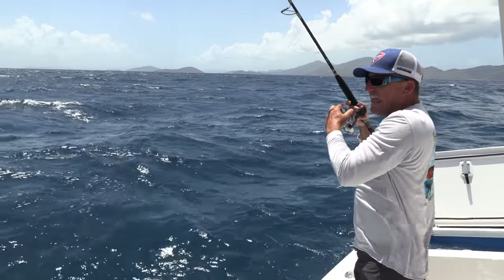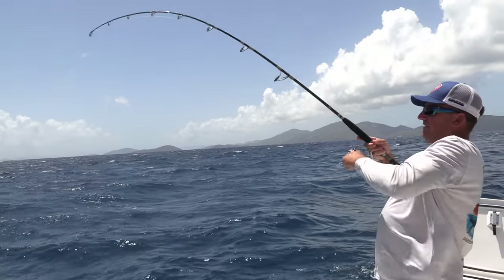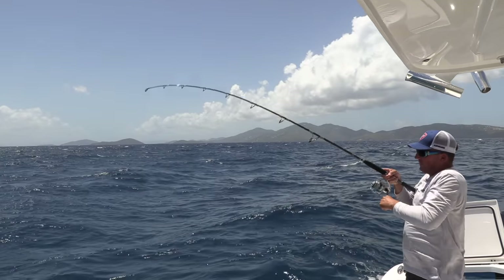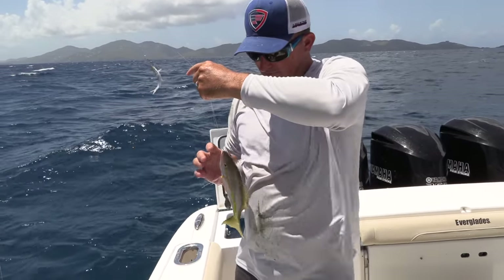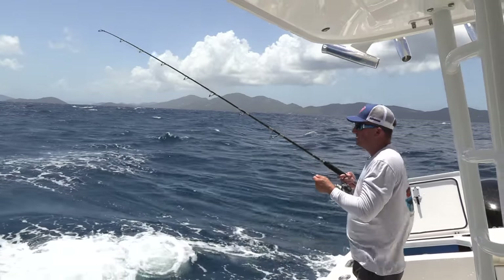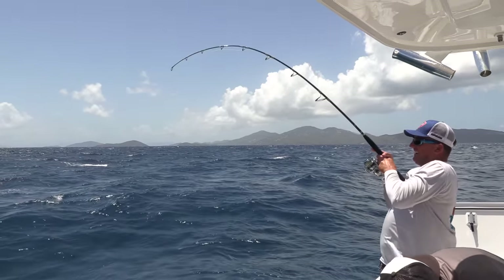Got him! Dang it, I'm nailed. What happened? I got smoked right there. Here we go — got him. Little one, probably a yellowtail right here. Yellowtail snapper, boys and girls — that's what we're after! This brine instantly locks him up. He'll be nice and cold. I got smoked again right there. Nice fish!